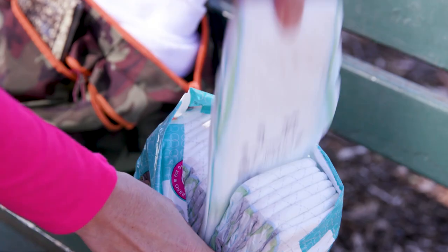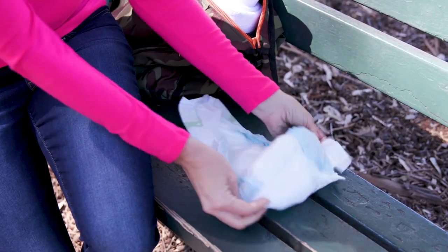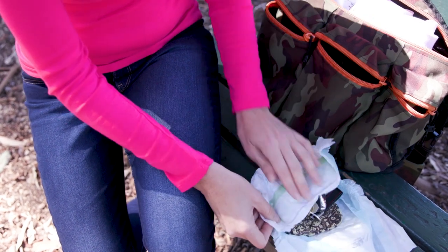First, take a pack of diapers. Remove one of the diapers. Then open the diaper and take your most valuable possessions, like your wallet, your keys, and put them inside the diaper.